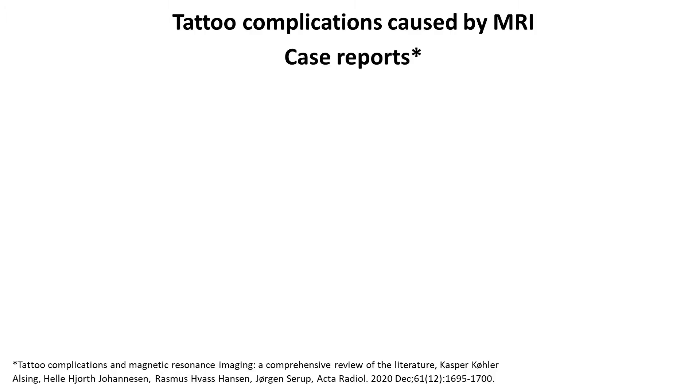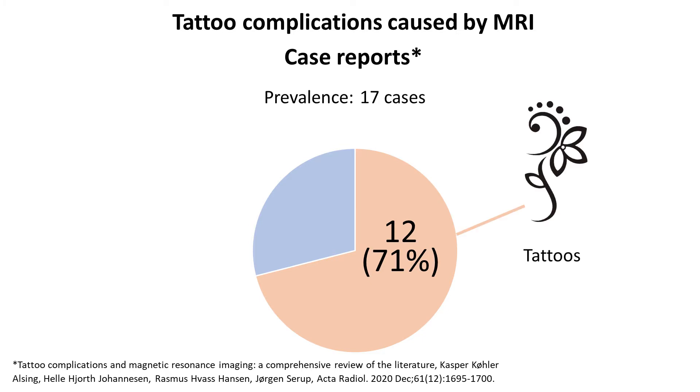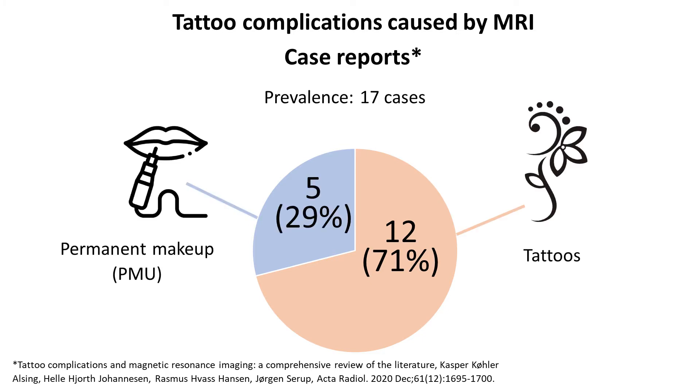This is the summary of case reports present so far in the scientific literature. There have been 17 reported cases of tattoo-related MRI complications: 12 due to tattoos and 5 due to permanent makeup. By the way, permanent makeup is also often referred to as cosmetic tattoos, so please don't get confused — it means the same thing.